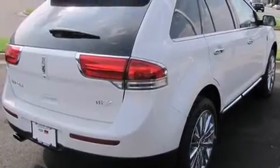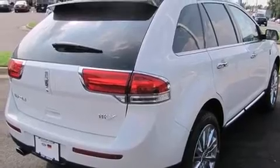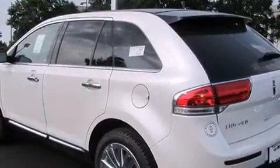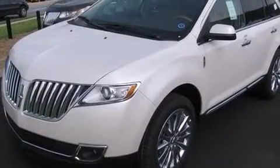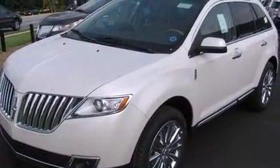The 2011 Lincoln MKX. A 3.7-liter V6 engine pairs with a sophisticated 6-speed automatic transmission, providing a smooth and predictable driving experience. Well-tuned suspension and stability control deliver a spirited yet composed ride and drive.